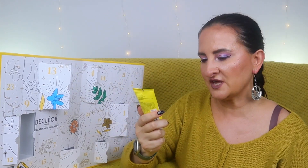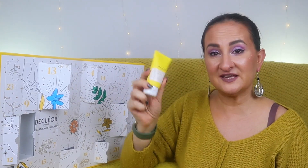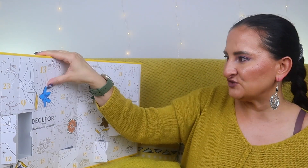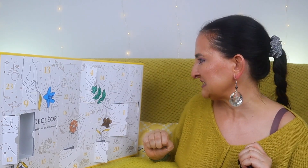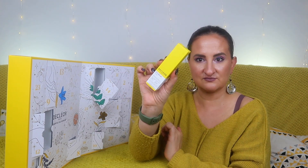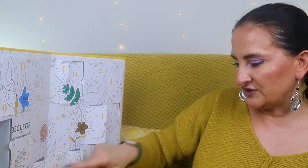Door thirteen is the Magnolia Blanc Hand and Nail Cream, a good 50ml — I can't wait to try all these scents. Door fourteen could even be a full-size product: it's an Eye Cream Plum, Smoothing Firming Anti-Age, 15ml. That's definitely one of the best doors so far.